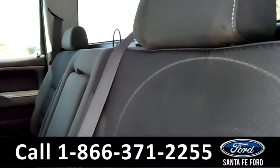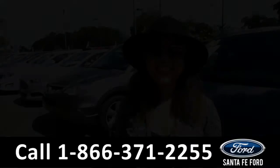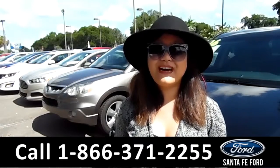Now let's take a look at the additional seating. And that was just a quick look at the back seat area. For more information, give us a call at the number below or visit us online at SantafeFord.com. Thanks for watching.